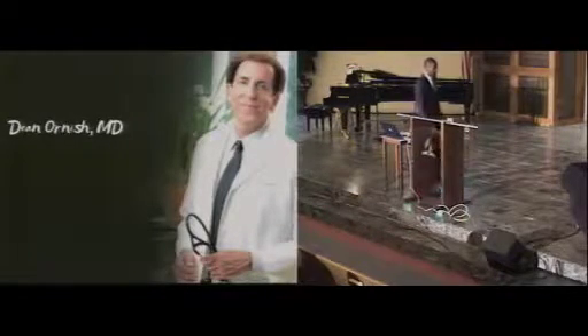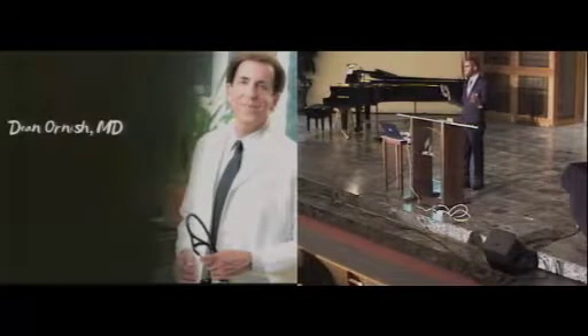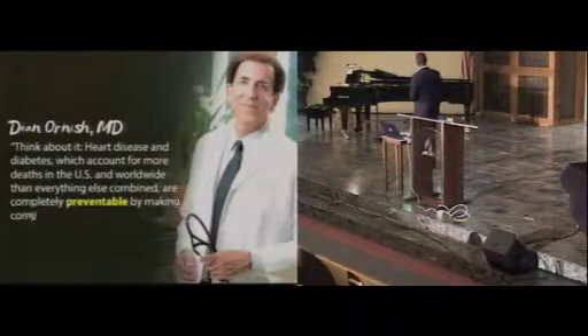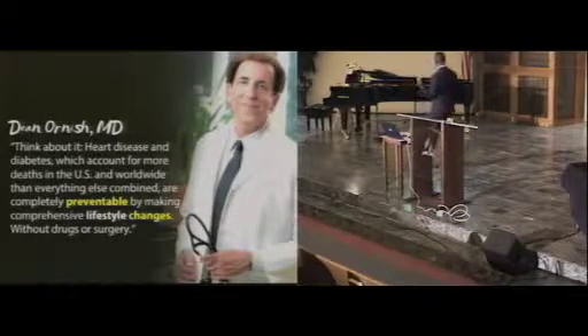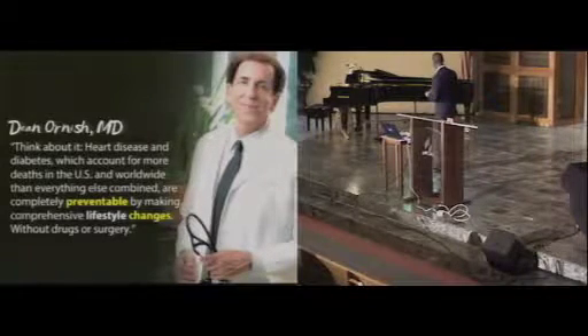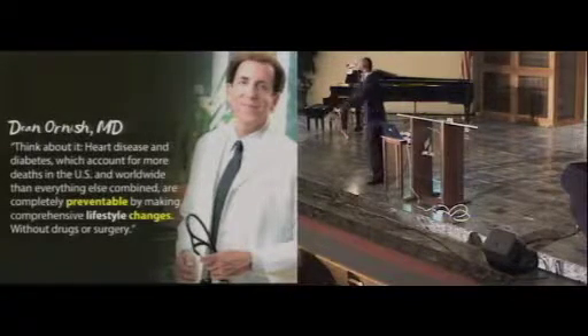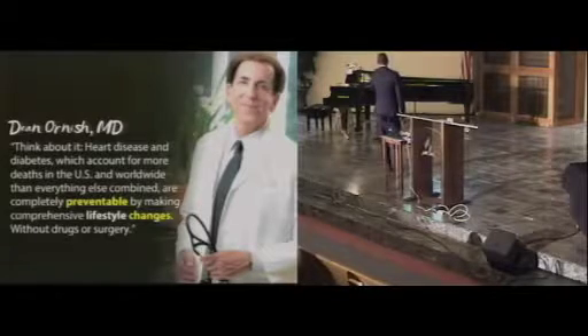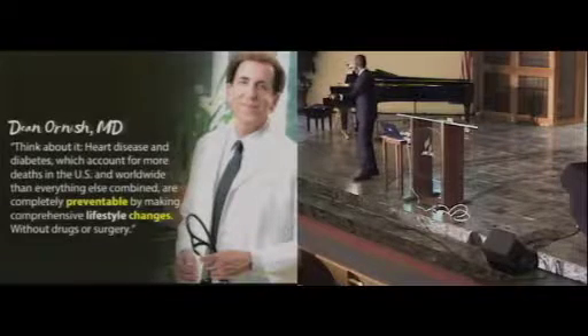Dr. Ornish — one of the most quoted health advocates, a wonderful physician who has drastically changed so many people's lives including Bill Clinton and many others — says: 'Think about it. Heart disease and diabetes, which account for more deaths in the U.S. and worldwide than everything else combined, are completely preventable by making comprehensive lifestyle changes without drugs or surgery.' So he's saying you can literally prevent or reverse diabetes, prevent or reverse high blood pressure.